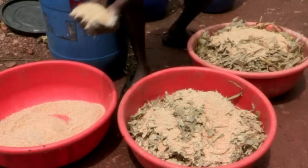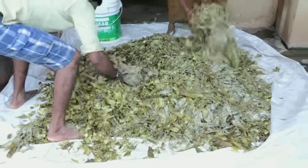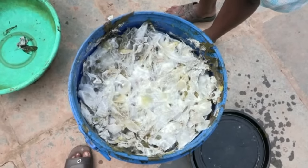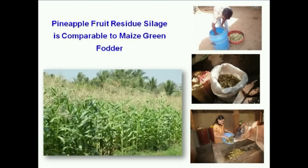Silage prepared from pineapple fruit residue was evaluated in livestock feeding. A feeding trial in sheep and dairy cows was conducted to assess its utility as a source of fodder. Total mixed ration was prepared by mixing calculated quantities of silage and concentrate mixture before feeding. On nutritional analysis, the silage contained 7.5% crude protein and 10.79 megajoules of metabolizable energy, along with good to moderate amounts of macro and micro minerals.